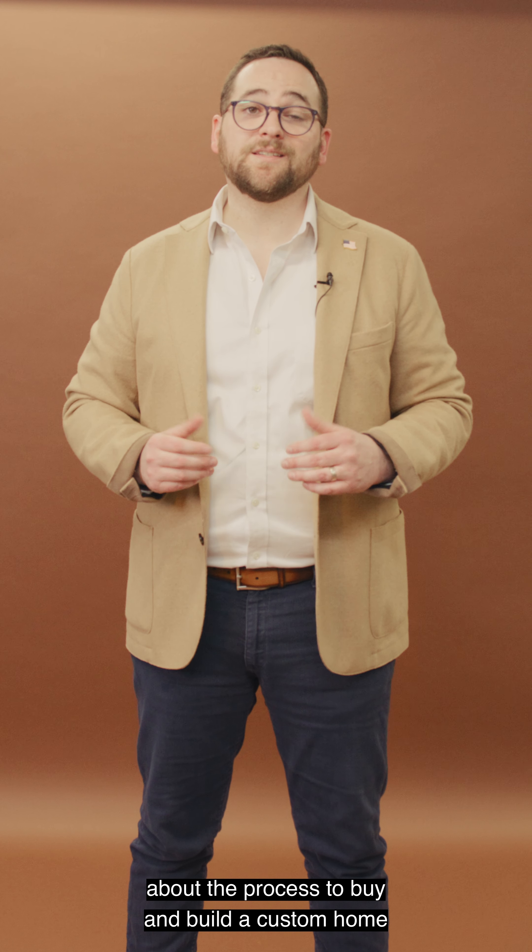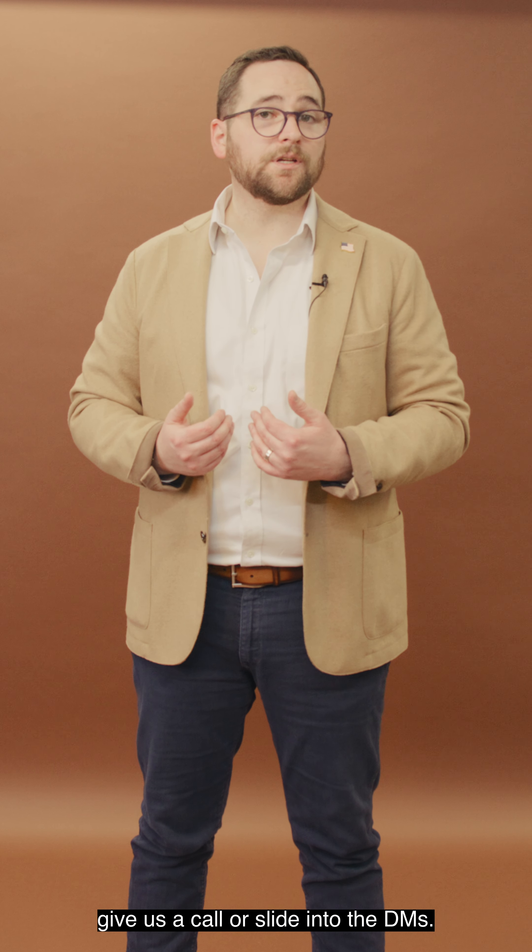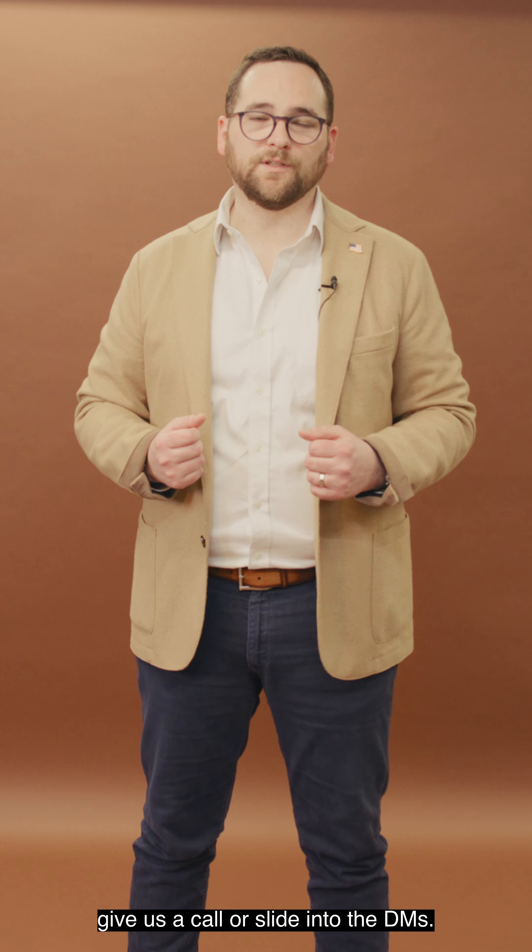If you have any questions about the process to buy and build a custom home, give us a call or slide into the DMs. We look forward to helping you.